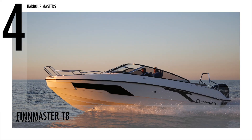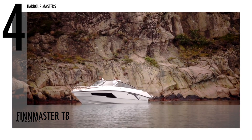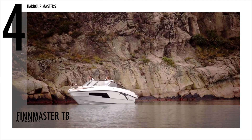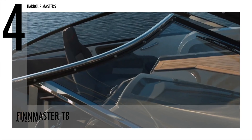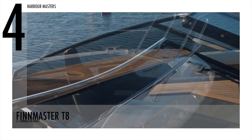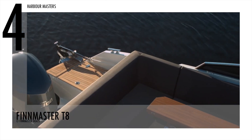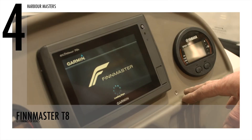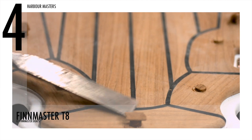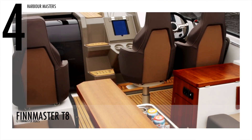Finmaster T-Series is in at number 4. The Finmaster T-8 can be sporty and comfortable all at the same time. This model is 26 feet and 7 inches long, while its beam is 8 feet and 11 inches. This watercraft has a fuel capacity of 69 gallons or 261 liters and can accommodate up to 10 passengers, allowing you to have a fancy dinner with the whole family.